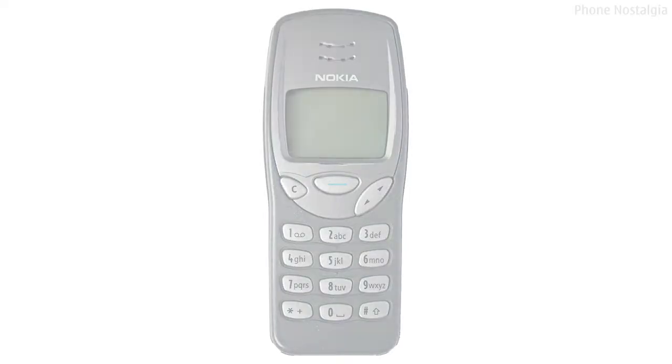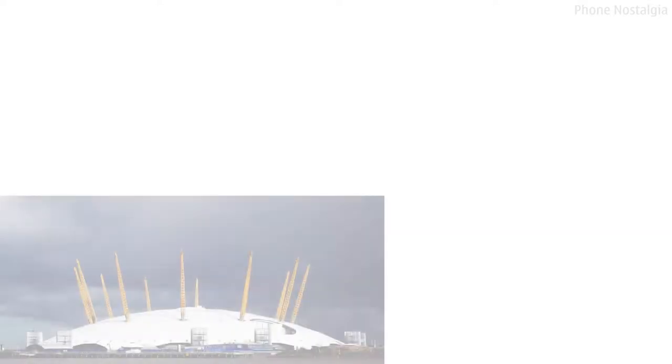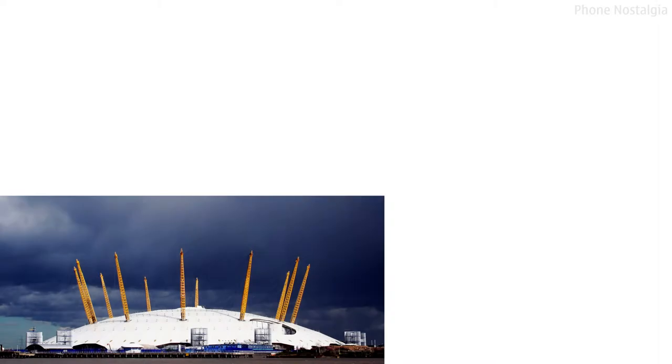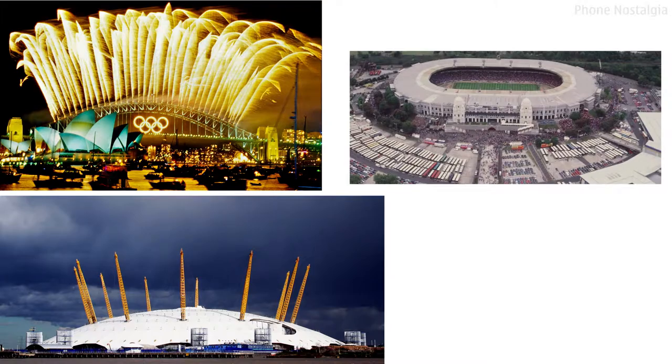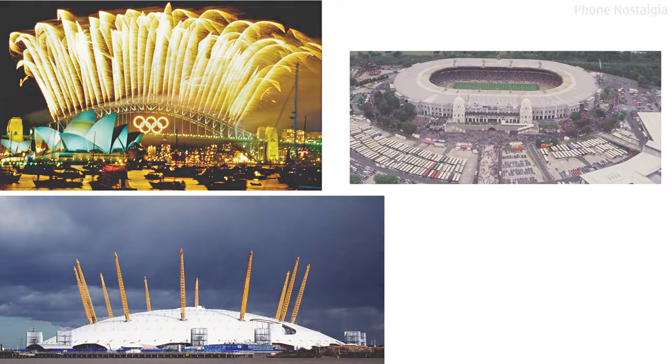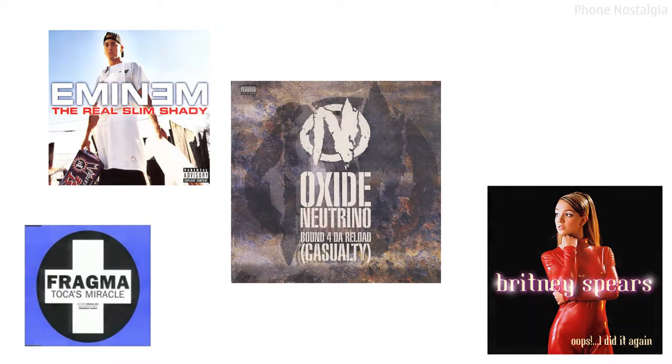The 3310, which replaced the popular 3210, was announced on the 1st of September year 2000 and released later that year — the same year the Millennium Dome was opened, Sydney hosted the Olympics, and Wembley Stadium closed after 77 years. Songs such as Toca's Miracle, Oops I Did It Again, The Real Slim Shady, and Bound for the Reload were number one in the charts.